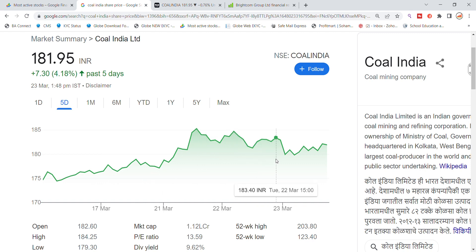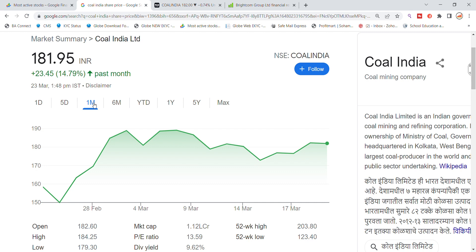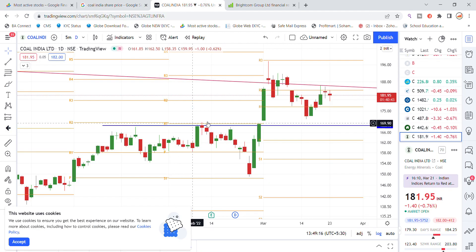Coal India stock has around 4% upside potential from the current level. Over the last one month, Coal India Limited stock has returned approximately 14%. This is the latest update — you can see the current chart analysis for Coal India stock.